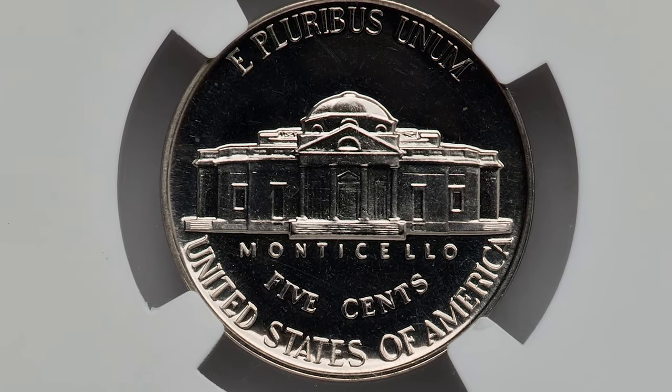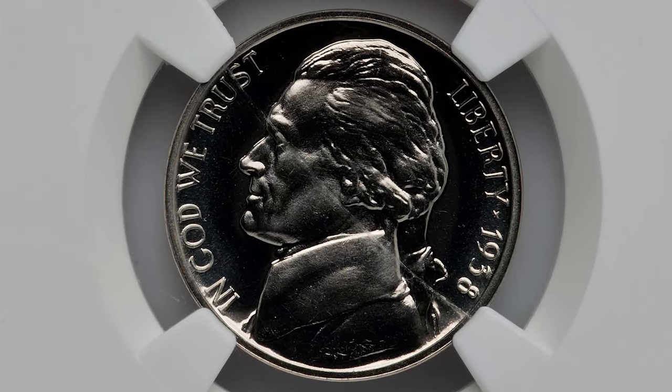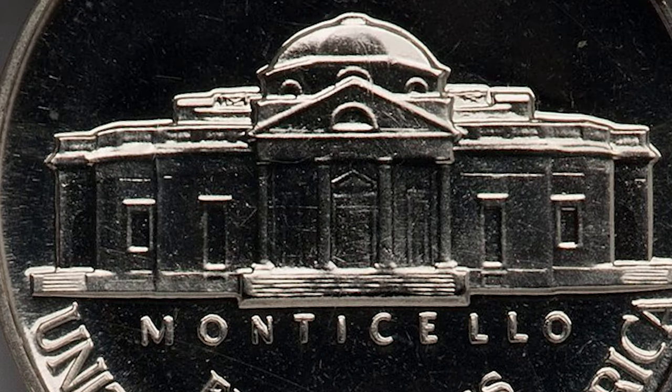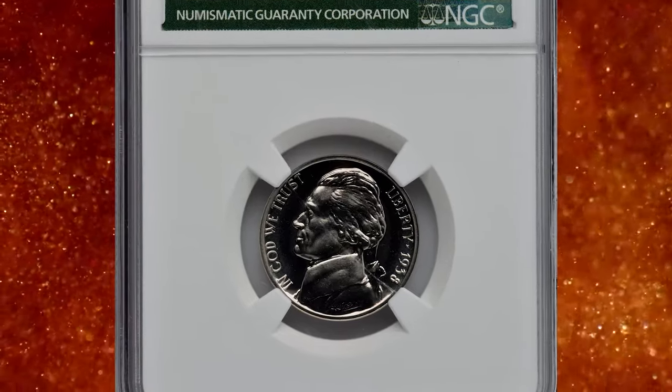Since all of the 1938 proofs have the reverse of the 1938 hub with its indistinct steps, this feature may be a bit incomplete. Some proofs of this date also show minor touch-ups to the dies for the purpose of reinforcing the design. Gems are fairly plentiful, yet the very high grades typical of later years are rare for early dates in this series.